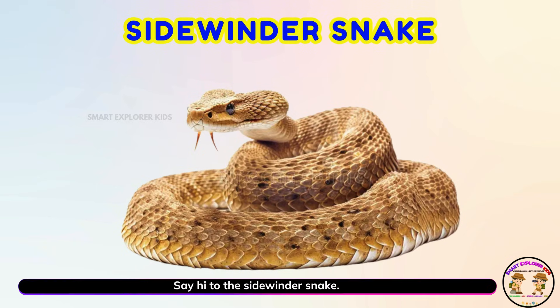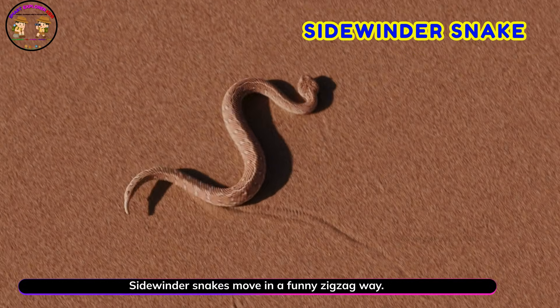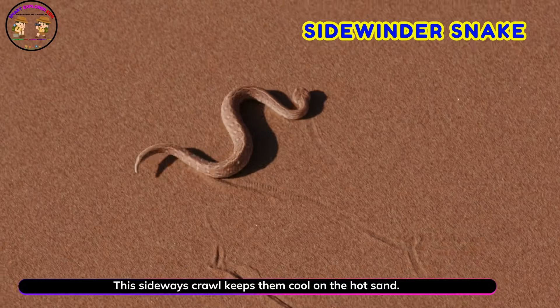Say hi to the sidewinder snake! Sidewinder snakes move in a funny zig-zag way. This sideways crawl keeps them cool on the hot sand.